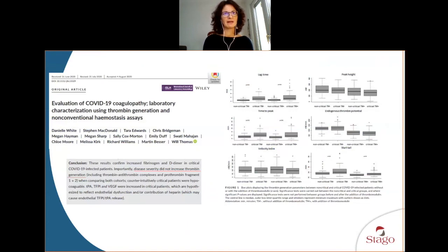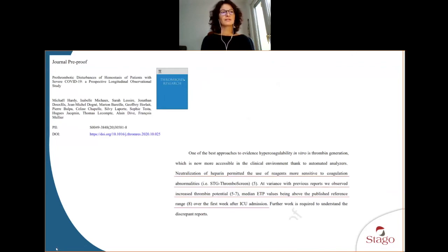This is contrary to findings published by a team from Cambridge, UK, in IJLH earlier this year, who found that disease severity did not increase thrombin generation. However, that team worked with samples that were anticoagulated and did not neutralize heparin in the samples. In contrast, Professor Mullier's team always neutralized heparin prior to testing on ST Genesia with STG Thromboscreen. For them, ETP values were above published reference ranges over the first week after ICU admission, confirming hypercoagulability in those patients within the first week after ICU admission.